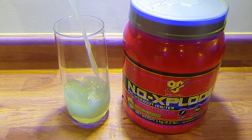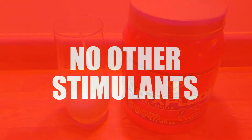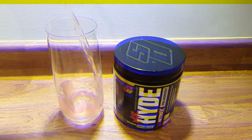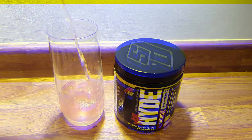And finally, number 3: cut all other stimulant usage so that your pre-workout has its full effect. The review process was completed by several people with varying degrees of lifting experience.